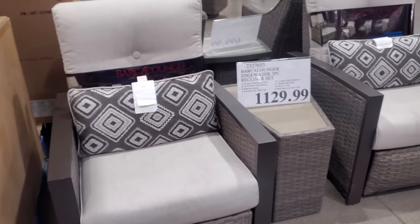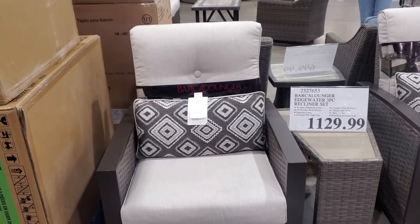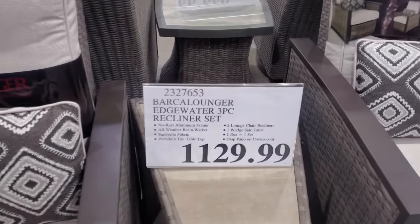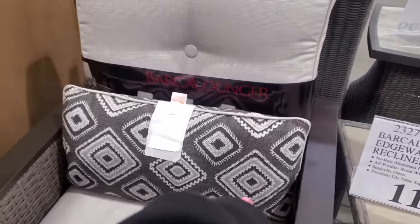And at $11.30 pretty much, they're going to be a recliner — I think they're water resistant. Yeah, on the resin rocker. These are cute and then you get like these two pillows with it.